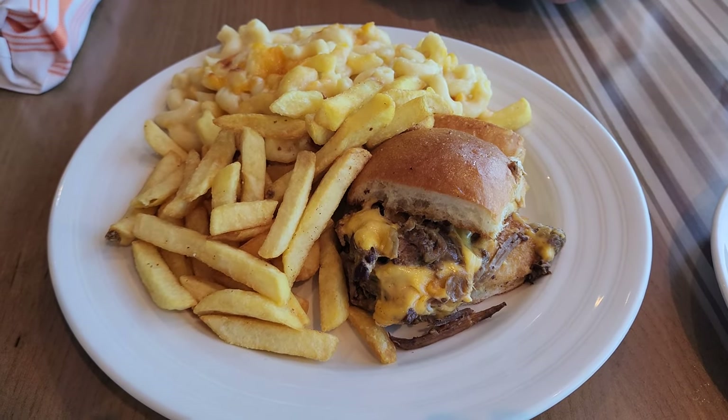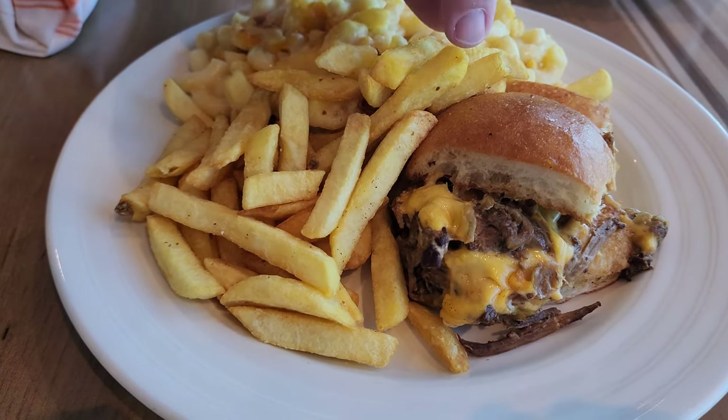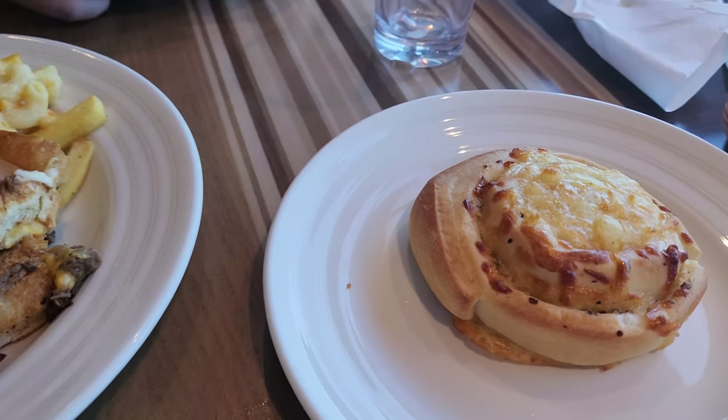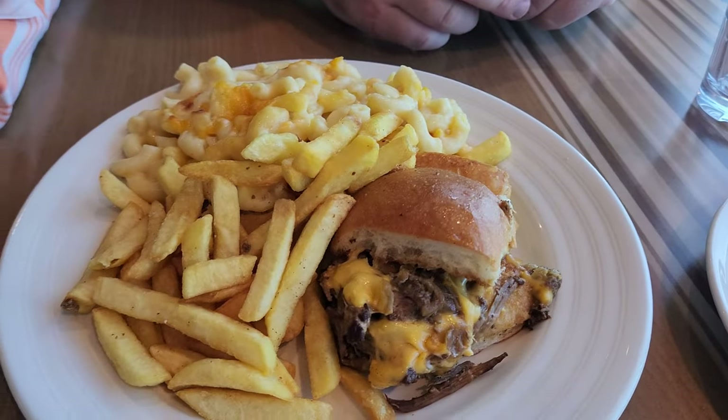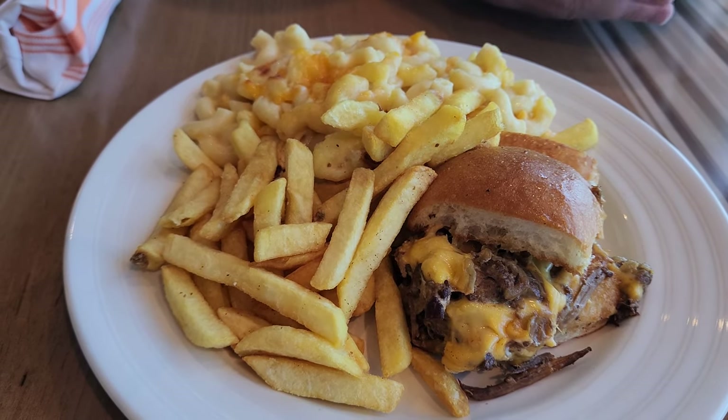For lunch we got fries, mac and cheese, and a short rib slider. I also got cheese bread. The bad thing about them serving you is this is way more mac and cheese and fries than I would have served myself.